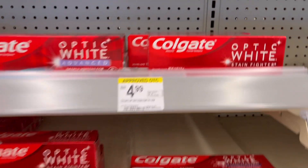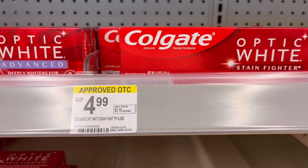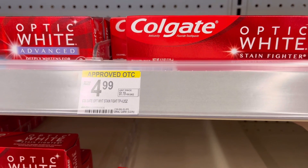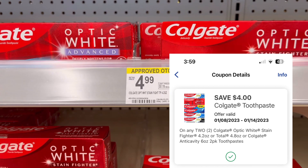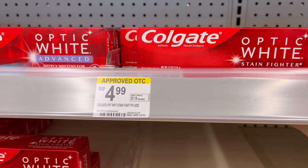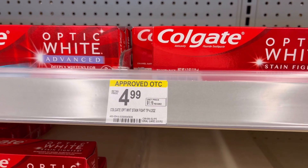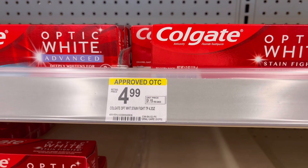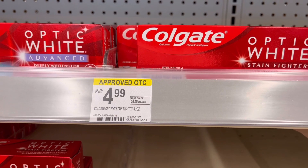When you buy two Colgate, you get back $4 in Register Rewards. Two of them will be $7.98, and we have a $4 off digital coupon, or if you have Sunday inserts we have a $2 off one insert coupon. You'll pay $3.98 but get back $4 in Register Rewards, so your final cost for these two is free plus two cents — a money maker!